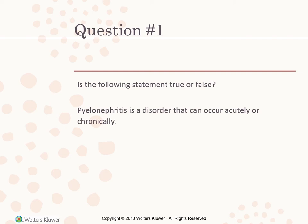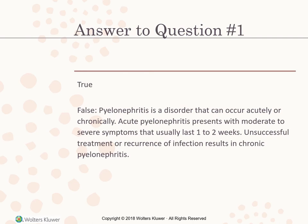True or false: pyelonephritis is a disorder that can occur acutely or chronically. The answer is true. Acute pyelonephritis presents with moderate to severe symptoms that usually last one to two weeks. Unsuccessful treatment or recurrence of infection results in chronic pyelonephritis.